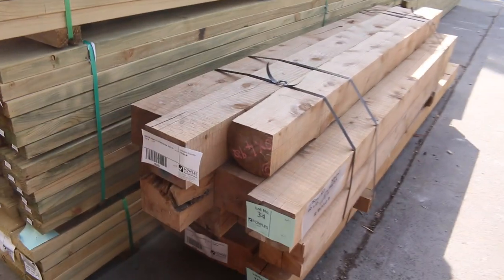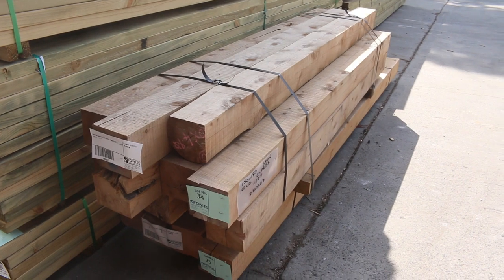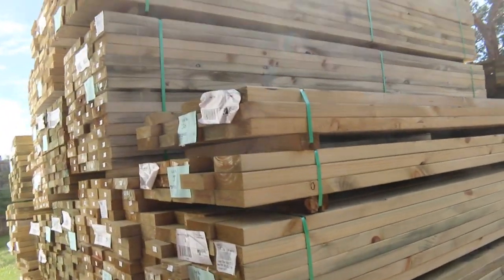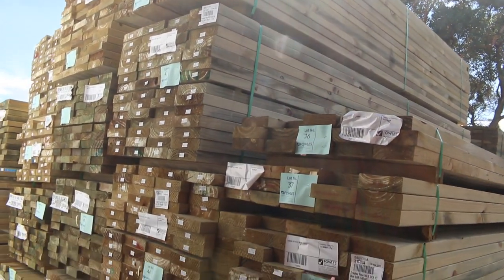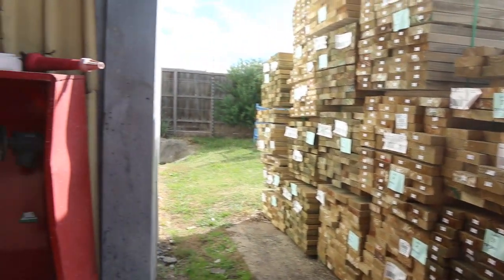Lots 34 and 35 — a couple of nice packs of 150 by 150 Cyprus pine posts. Being hard to come by, the posts will probably go for about $25 a metre roughly. Then we've got some mid-range treated pine straight after that — some really nice stock outside. Let's make our way inside the shed now.